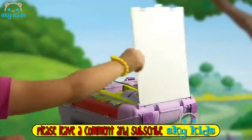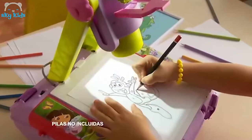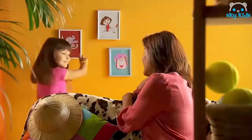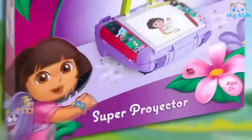Dora la Exploradora. Mochila Proyectora. Y el color que hay que poner lo ves en inglés. Las botas del Monobotas. Cuatro. Tres. Aprenderás inglés y serás una gran pintora con la mochila proyectora de Dora la Exploradora.